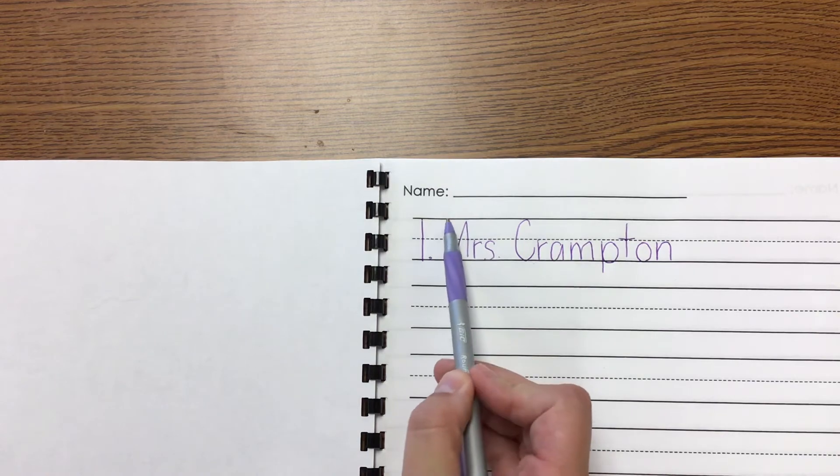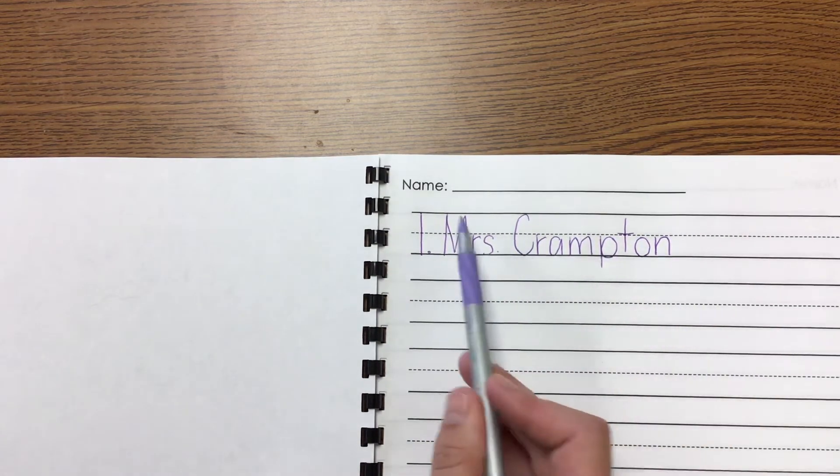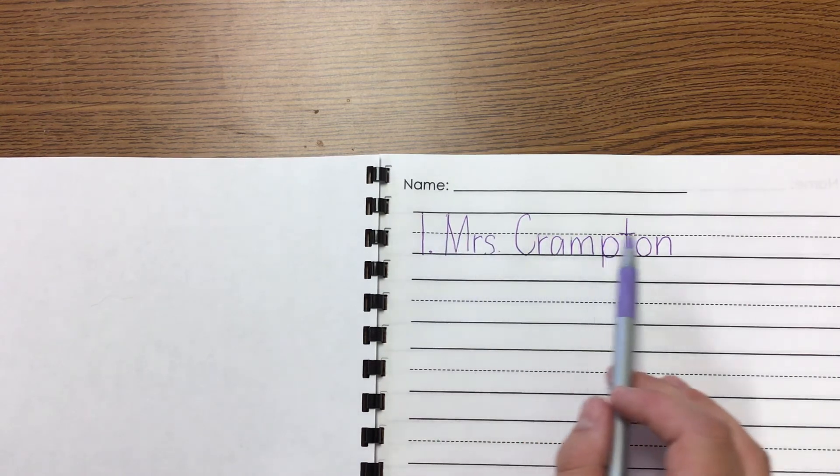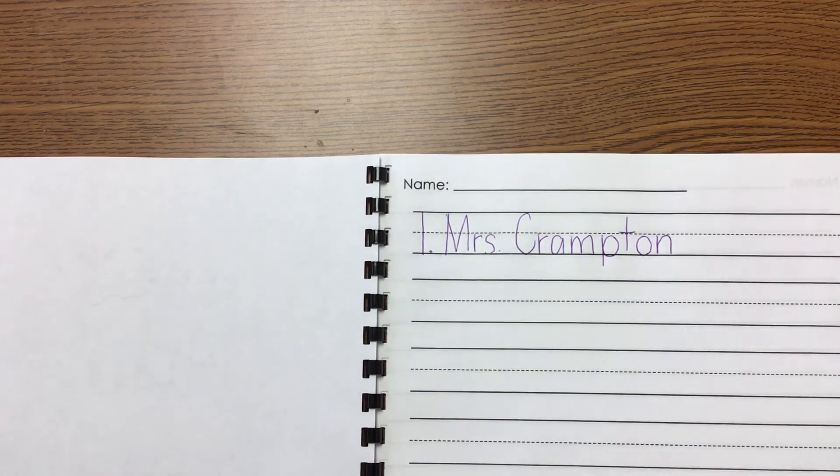Remember, capital letters at the start of your name go from the top to the bottom. Lowercase letters need to stay below the dotted line in the downstairs. Have fun!